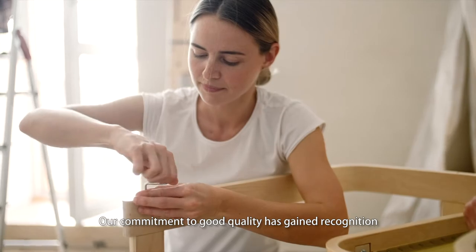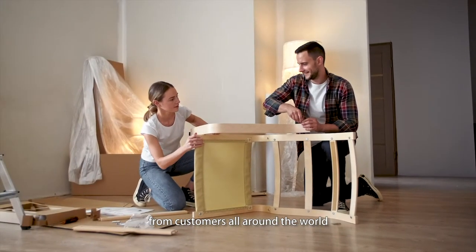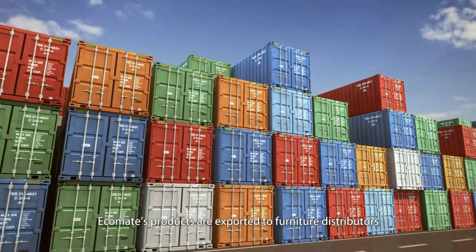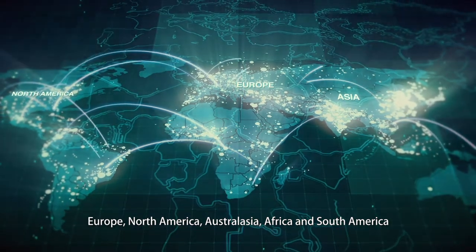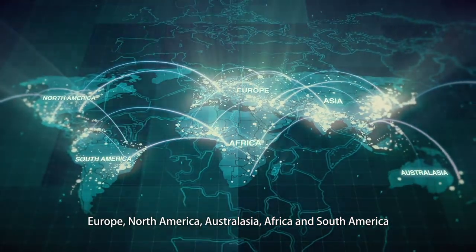Our commitment to good quality has gained recognition from customers all around the world. Ecomade's products are exported to furniture distributors, wholesalers and retailers from more than 30 countries across Asia, Europe, North America, Australasia, Africa and South America.